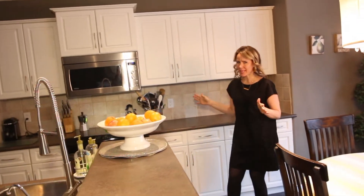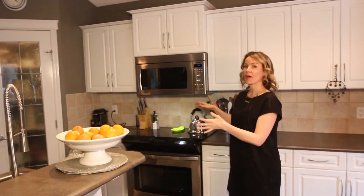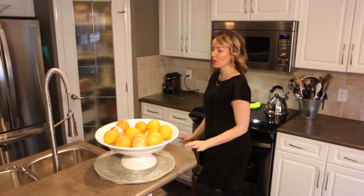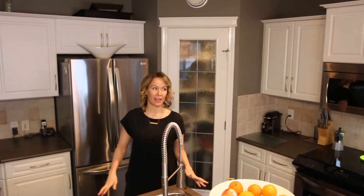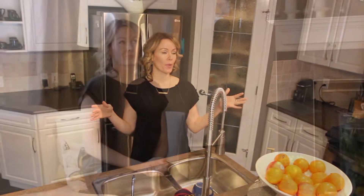Number two, this kitchen is so pretty. I love a white kitchen, and how much space do you have here? So much. You've got new stainless steel appliances, beautiful. You've got a great working area here. You have a pantry, you have so much storage, so pretty, so open.